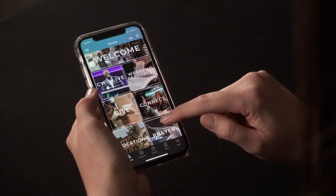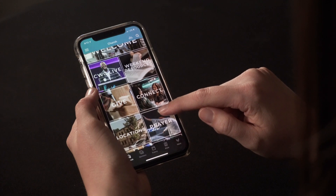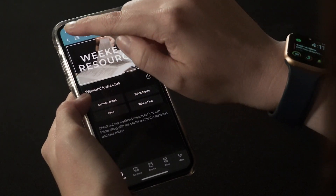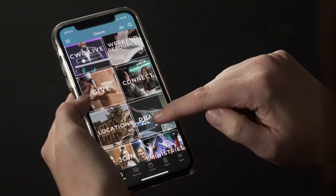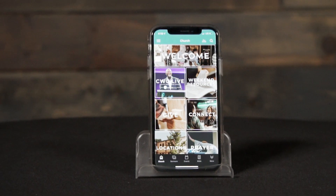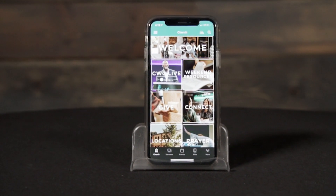On the homepage, we have set it up where you can watch live stream, use the weekend resources like taking your own notes and filling in Pastor Al's fill-in notes. You can give, connect, find our locations, ask for prayer, join a life group, and find our ministries.